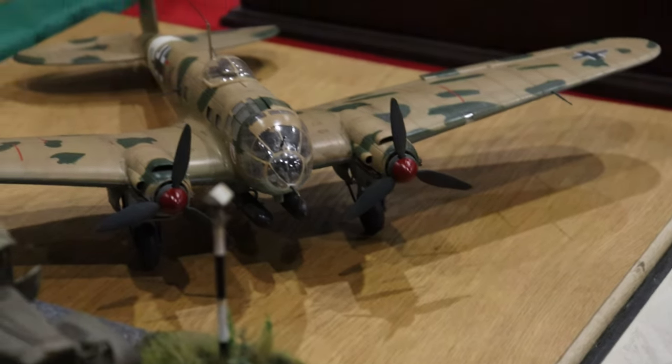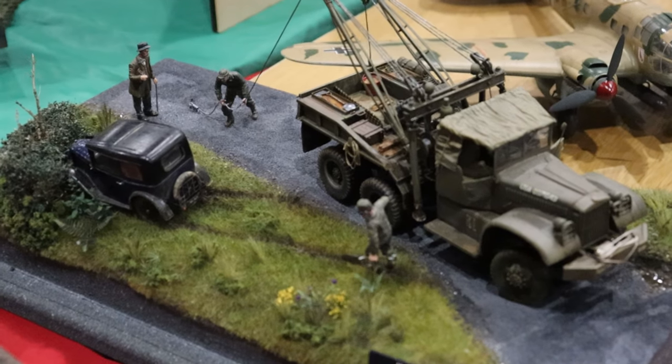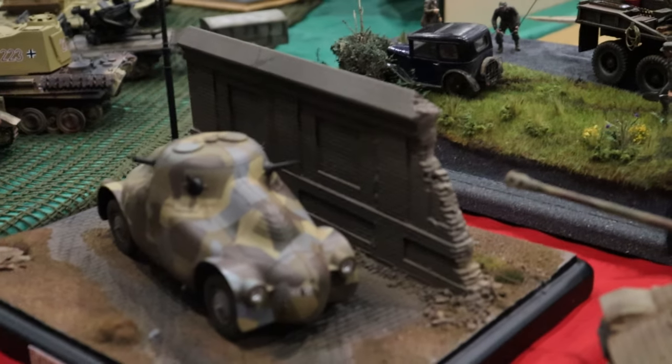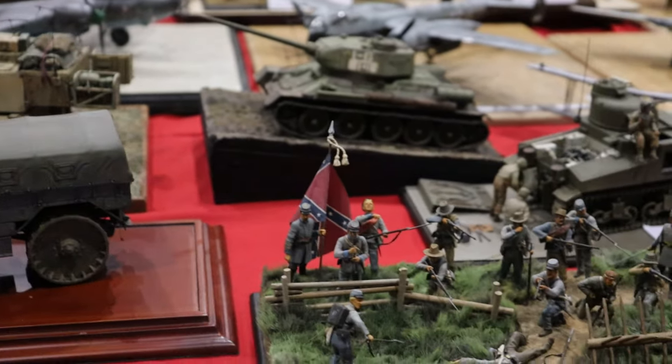We're off to Norfolk now, starting with some Luftwaffe aircraft. This Hanko in particular looks great in this paint scheme against the sort of normal drab olive scheme you'd normally see. There are a couple of dioramas in this display as well - it seems like they're becoming more and more common, which I'm really happy about.